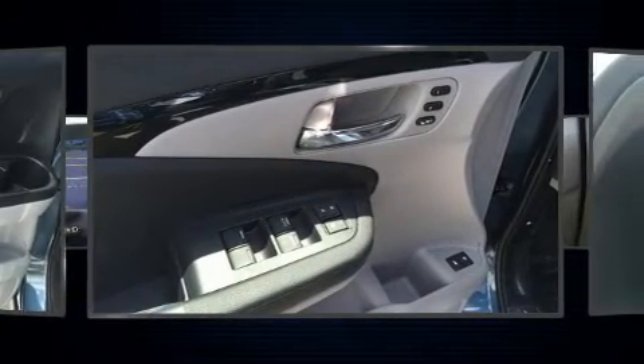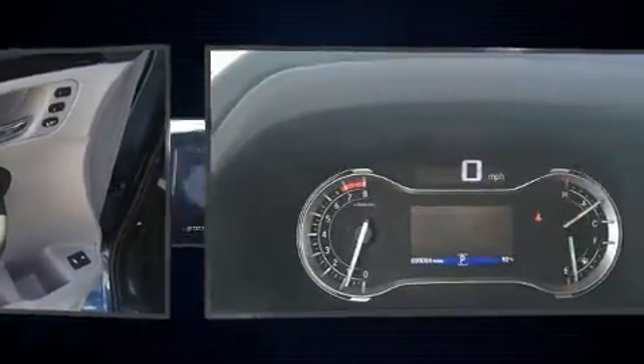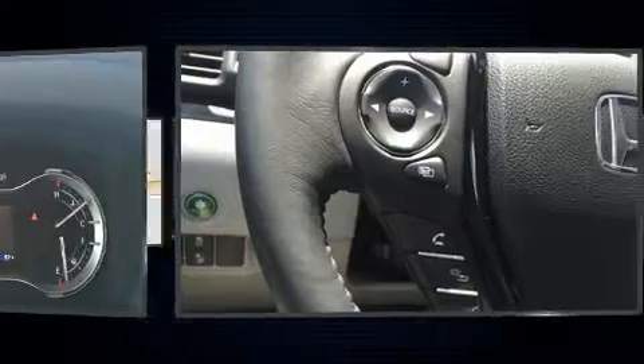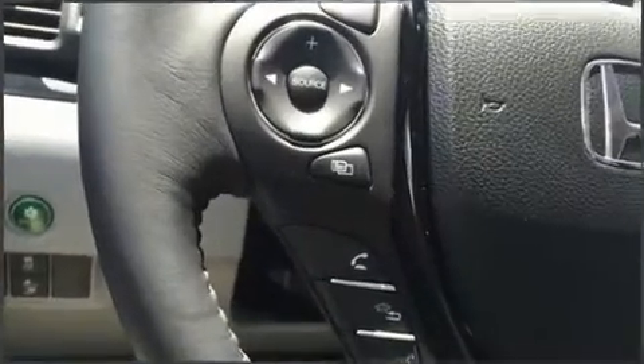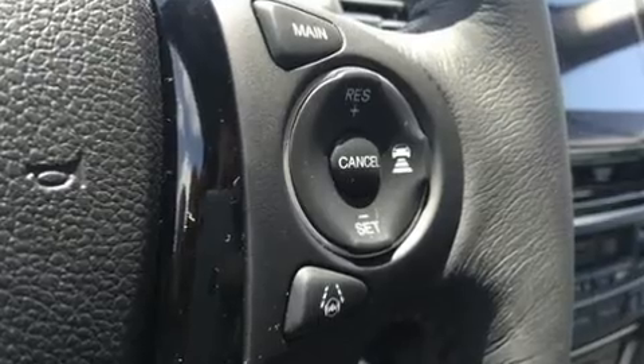A wealth of standard features mean that you no longer have to sacrifice, such as cruise control, leather upholstery, a power seat, turn signal indicator mirrors, a power rear cargo door, skid plates, lane departure warning, and seat memory.